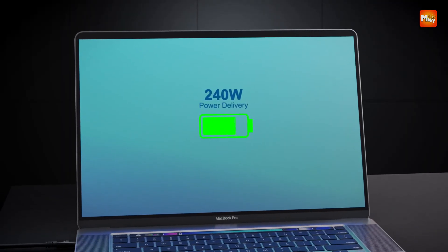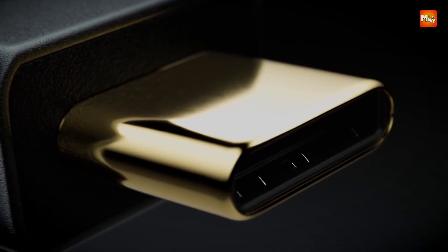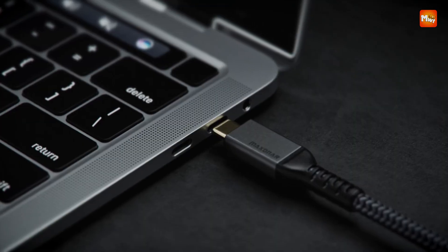Whether you're a creative professional, a gamer, or just a tech enthusiast, Thunderbolt 4 cables offer blazing fast data transfer, ultra-high-resolution video output, and powerful charging all through a single connection.